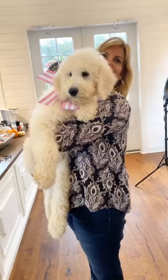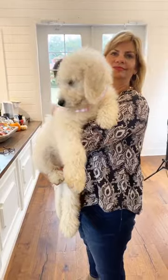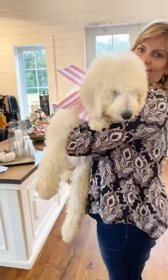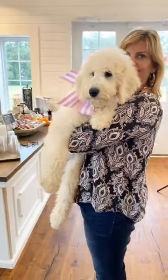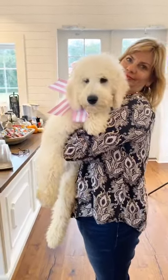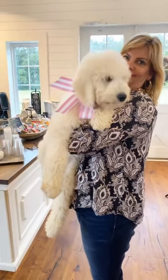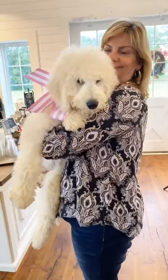The European golden retrievers are more conformational — not as sporty. They've got big blocky heads, they're shorter in stature but broader in chest and broader in head. And as you can see, this girl, even though she's a medium F1B, she has got the biggest, blockiest head. And this puppy was born in June — she's still just a puppy and she's just going to get more beautiful by the day.